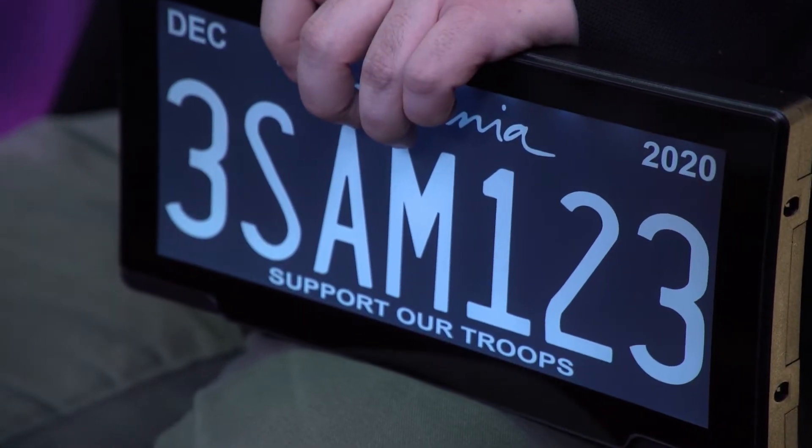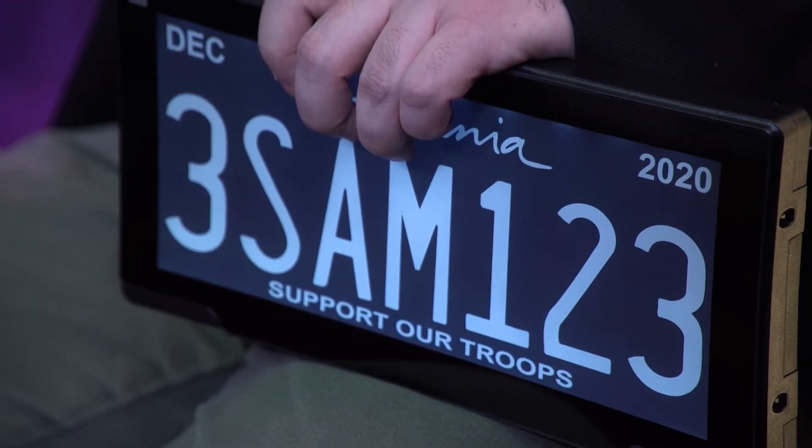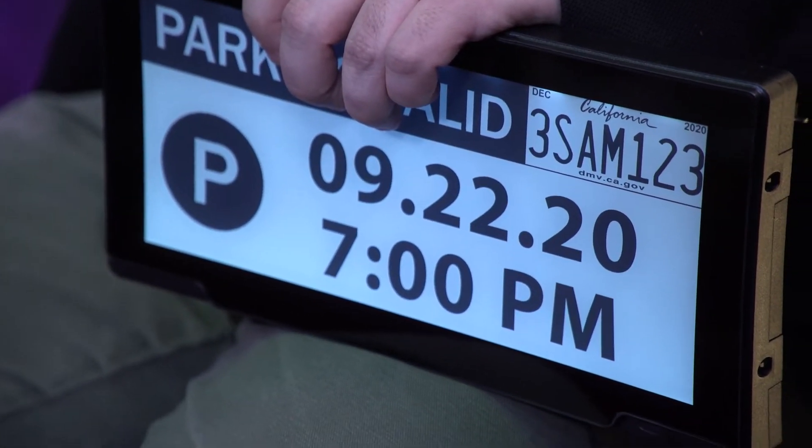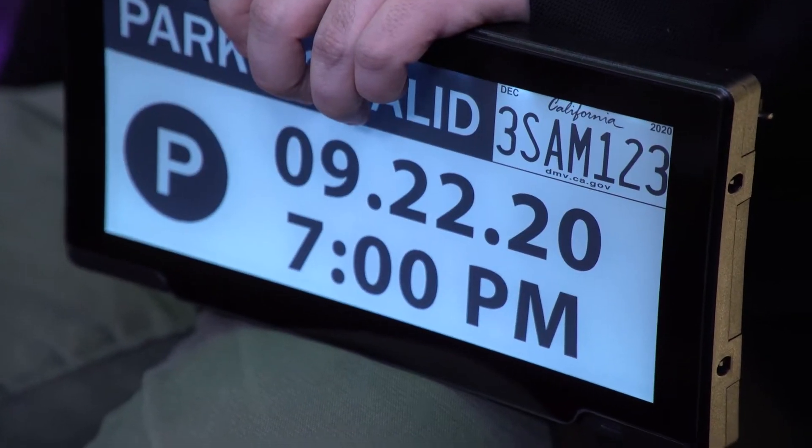So tell me, what is a digital license plate and what are the advantages of one? Why would I want something like this? A digital license plate enables you to be able to do registration over the air. We use a ruggedized e-ink display that allows you to do your registration, parking through the plate, and tolling. It's the ability to take care of automotive needs through an app.